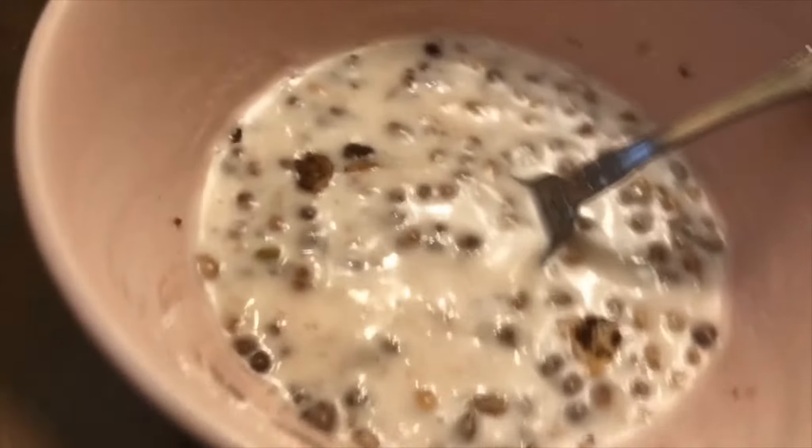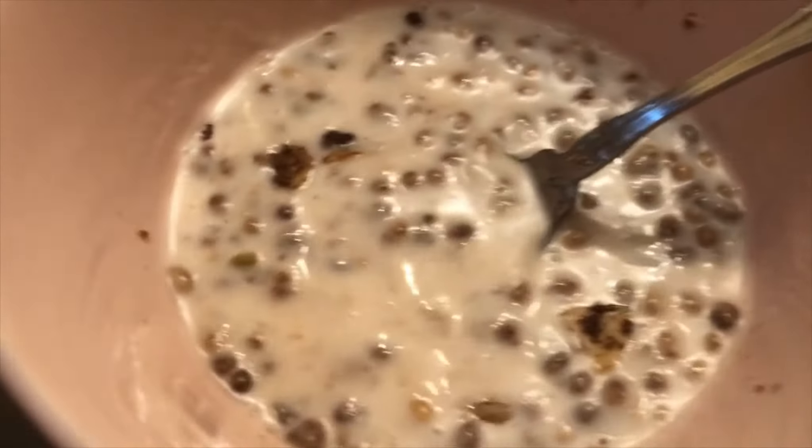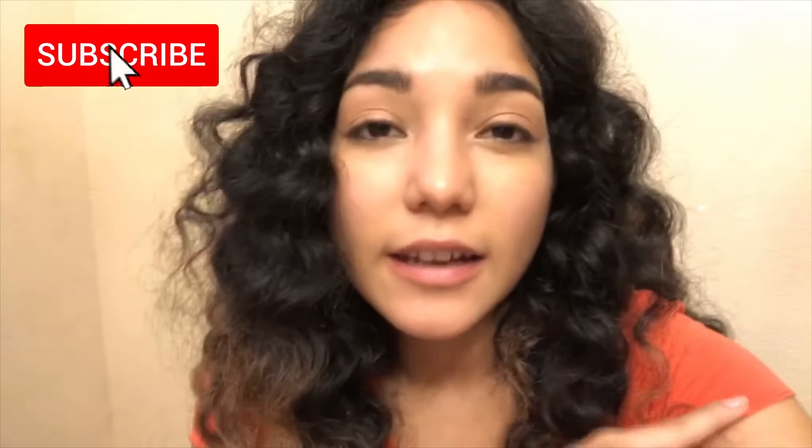If you like cocoa puffs a lot or you crave them, I think this would be a really great alternative while doing keto or something like that. At the beginning when I first started tasting it, I would give it more of a six out of ten, but as I kept eating it I really got more of the flavor and it became more like an eight out of ten. So it wasn't too bad — not horrible at all.